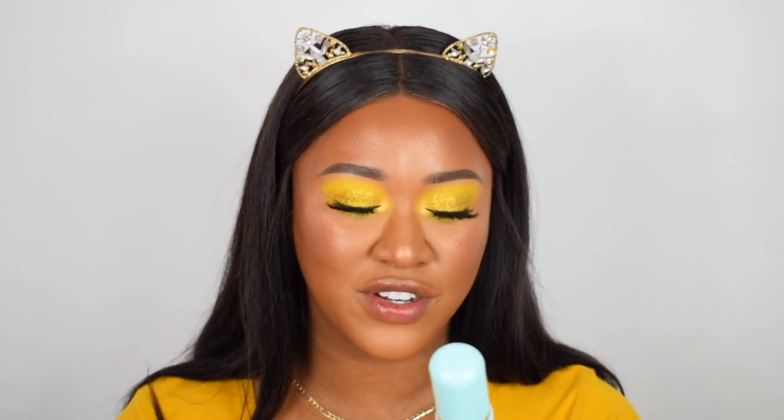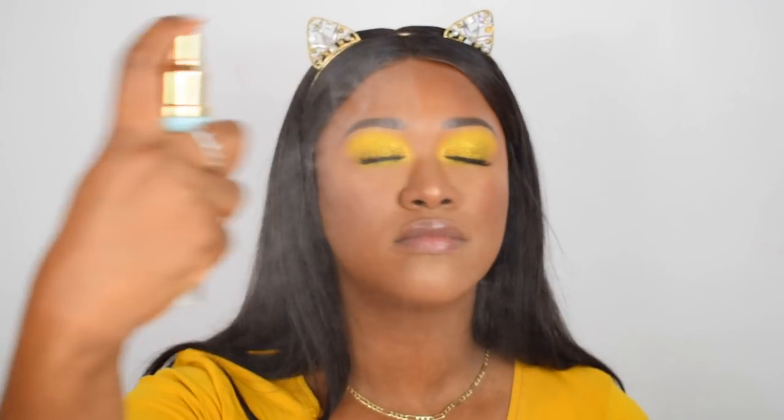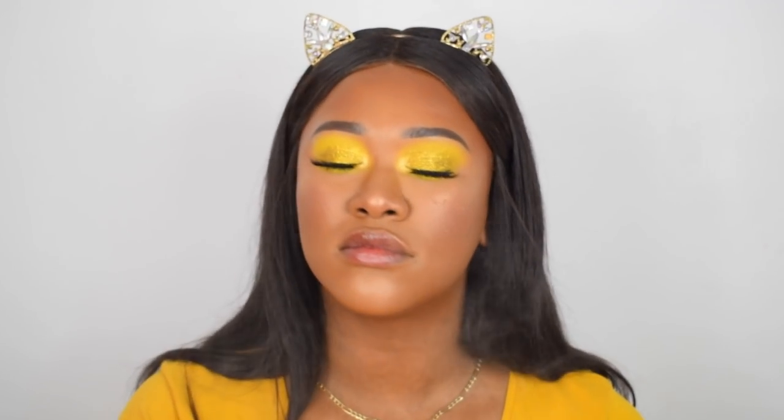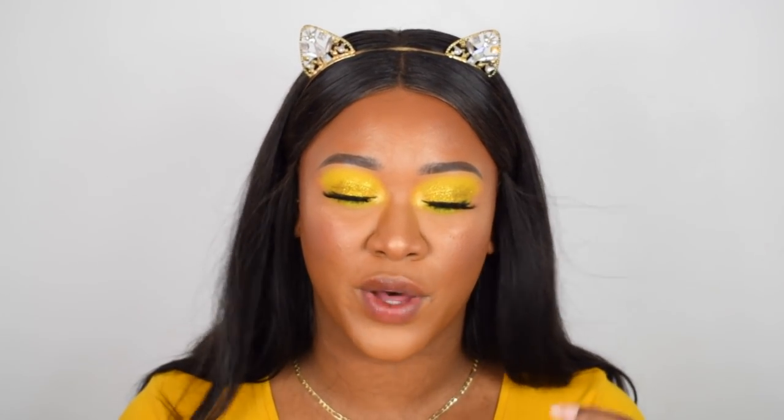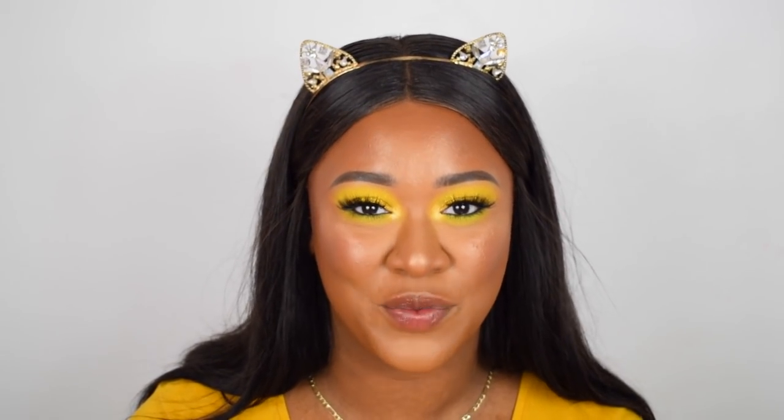I'm going to use the Tatcha Satin Skin Mist — Tatcha is very hyped on the internet. I haven't heard much specifically about this one but I've heard about the Dewy Skin Mist. This one has a little ball in it and the mist is almost as fine as the Morphe continuous setting spray — so fine you barely feel it touching your face.